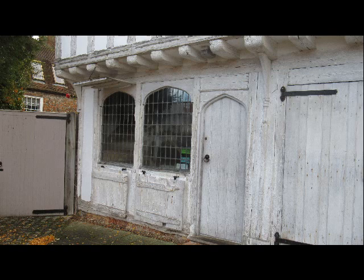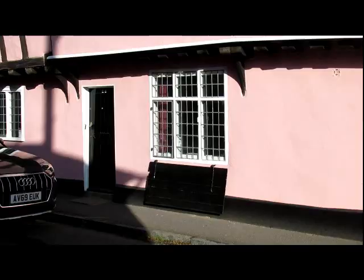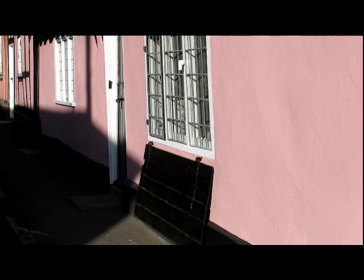In this building, which is the Guildhall Tea Rooms, is probably the best preserved Tudor shopfront in Lavenham. Note the lower shutter would have served as a counter in front of the open window. And here's another example in Water Street.